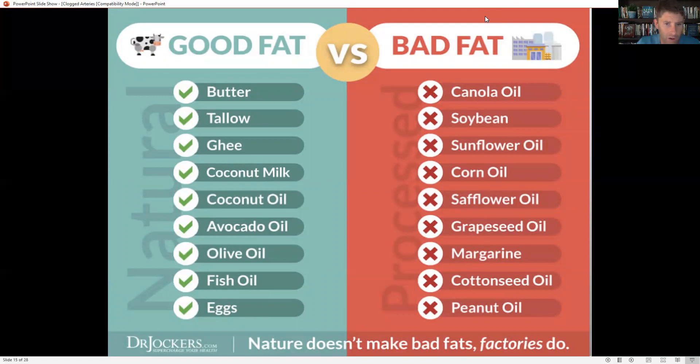A lot of people think you need to go on a low-fat diet for heart disease, but I couldn't disagree more. I think a high healthy-fat diet with very low carbohydrates is the way to go. If you have both high fat and high carbohydrates, you'll have problems because high carbs cause high insulin and oxidative stress. We also want to get rid of processed vegetable oils — canola, soybean, sunflower, corn, safflower, grapeseed, margarine, cottonseed, and peanut oil. Avoid these in processed foods and condiments.